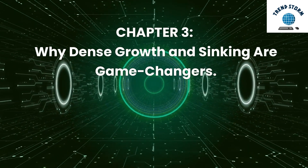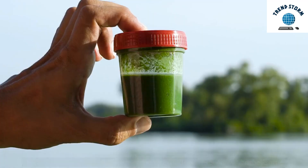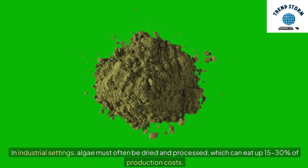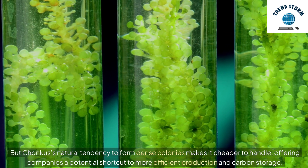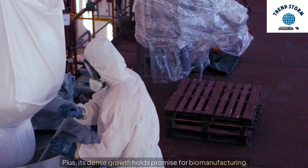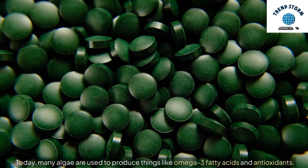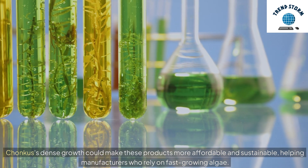Chapter 3: Why Dense Growth and Sinking are Game Changers. Here's where Chonchus stands out. Its cells contain high carbon content and form thick, green pellets when they settle. In industrial settings, algae must often be dried and processed, which can eat up 15-30% of production costs. But Chonchus's natural tendency to form dense colonies makes it cheaper to handle, offering companies a potential shortcut to more efficient production and carbon storage. Plus, its dense growth holds promise for biomanufacturing. Today, many algae are used to produce things like omega-3 fatty acids and antioxidants. Chonchus's dense growth could make these products more affordable and sustainable, helping manufacturers who rely on fast-growing algae.